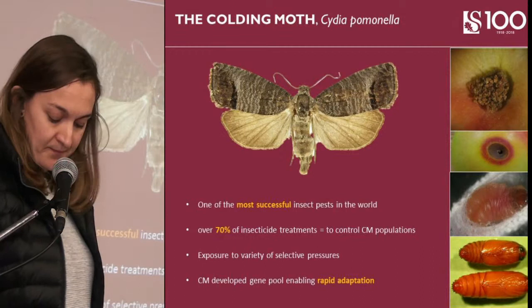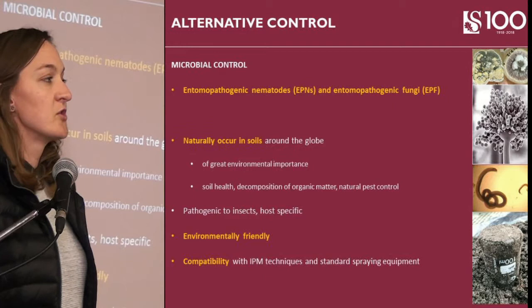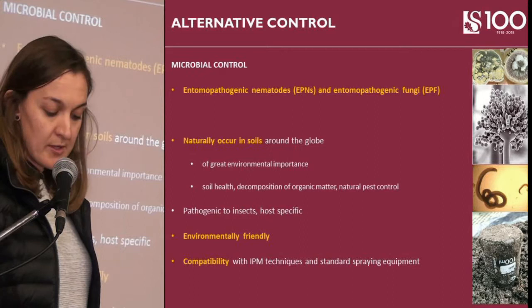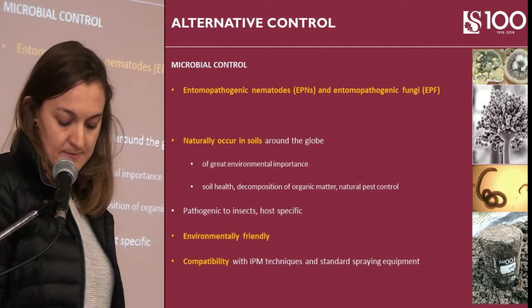Due to the stringent chemical regulations as well as resistance, it has become necessary to focus on alternative control measures to control this pest. This is where my research comes in on the entomopathogenic fungi as well as the nematodes. Both of these organisms naturally occur within the soil and are thus environmentally friendly and compatible with a range of IPM techniques as well as the spray equipment currently used in orchards.